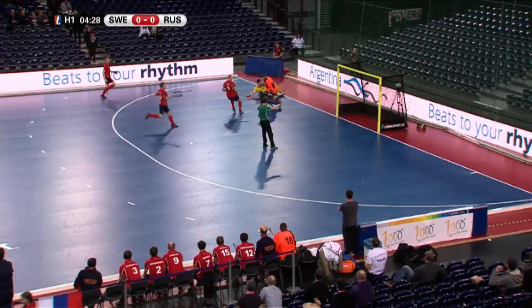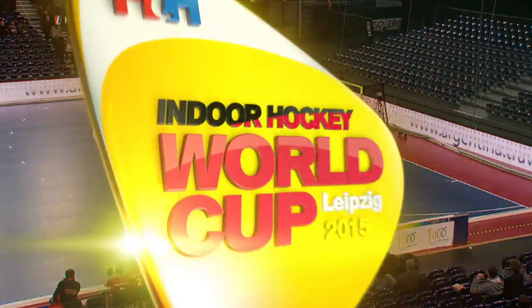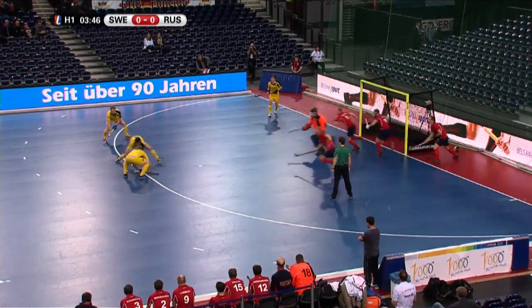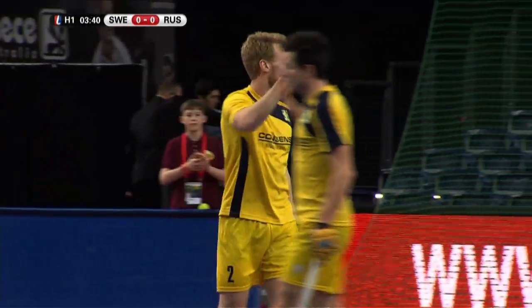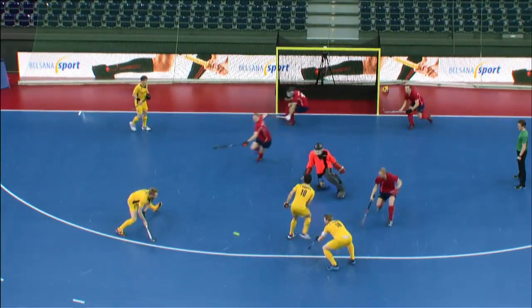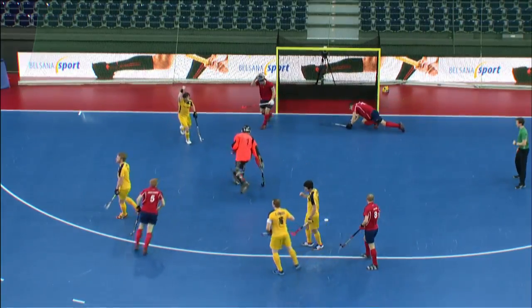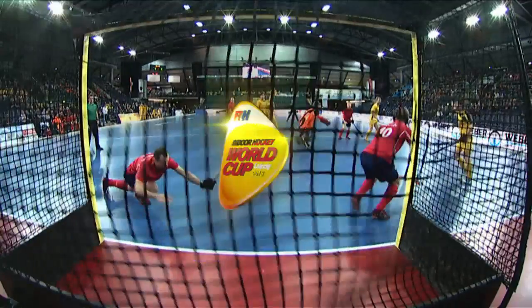Bjorkman continues his run. Penalty corner because the trailing stick was interfering. Bjorkman, here he goes from the top of the circle — a slip flick and Sweden take the lead. Bjorkman was the decoy at the top of the D, and then smacked home by Karl Hemvik, who was the hat-trick hero yesterday.